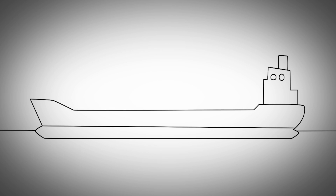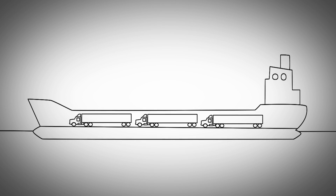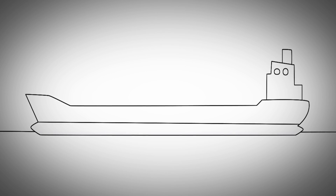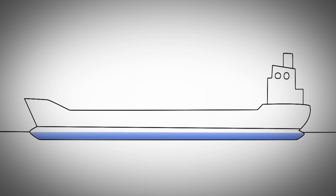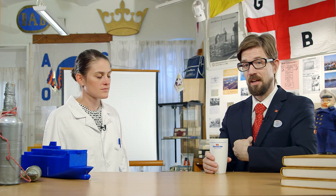Here Sigurd, here we have a ship with a lot of trucks on board. And when we remove the trucks, the ship floats up and then we add ballast water. And you see, now it submerges again.